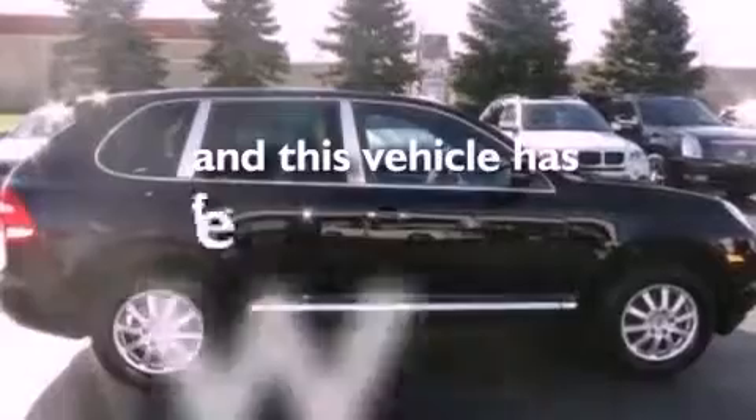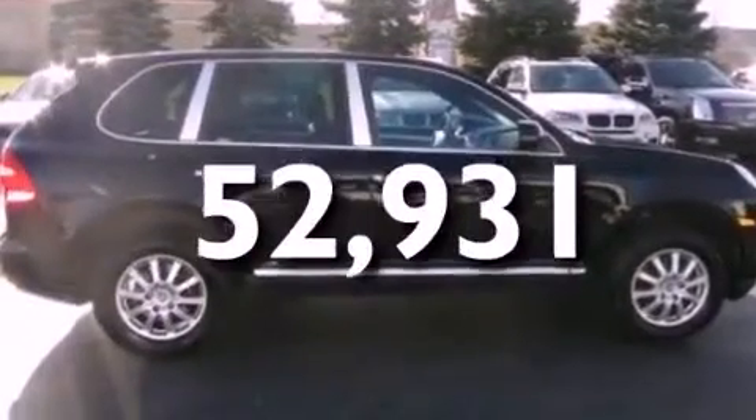This vehicle has less than 53,000 miles. Call or visit us right now and arrange your test drive today.